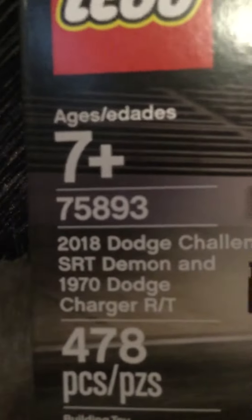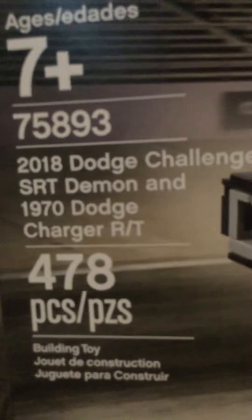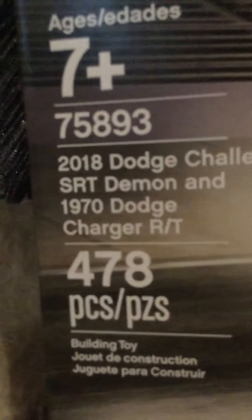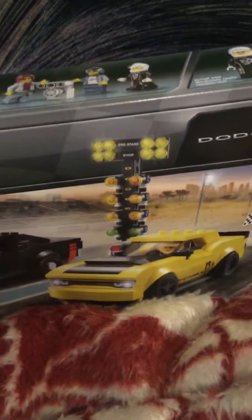I just got this set — it's set 75893, ages seven and up. It's the 2018 Dodge Challenger SRT Demon and 1970 Dodge Charger R/T, 478 pieces. Very cool looking set. There are three minifigures included and two cars. This is the back of it — very cool.